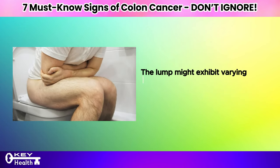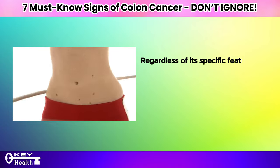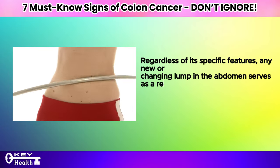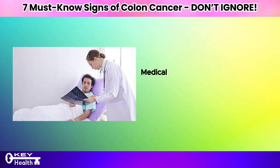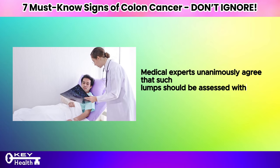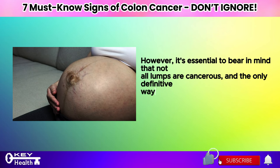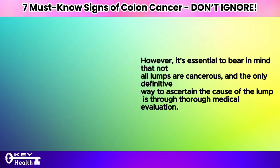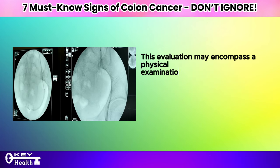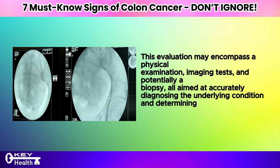The lump might exhibit varying characteristics — it could feel hard or soft and may or may not cause pain. Regardless of its specific features, any new or changing lump in the abdomen serves as a red flag. Medical experts unanimously agree that such lumps should be assessed without delay. However, not all lumps are cancerous, and the only definitive way to ascertain the cause is through thorough medical evaluation, which may include a physical examination, imaging tests, and potentially a biopsy.